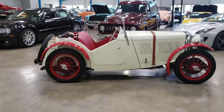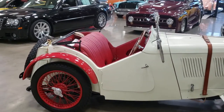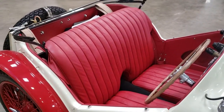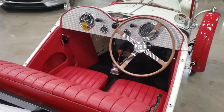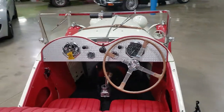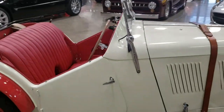He recently passed away last year. When we acquired the car, we did run it through a full service and safety inspection. We have put a few miles on it since we received the car, and everything on it does work as it should.